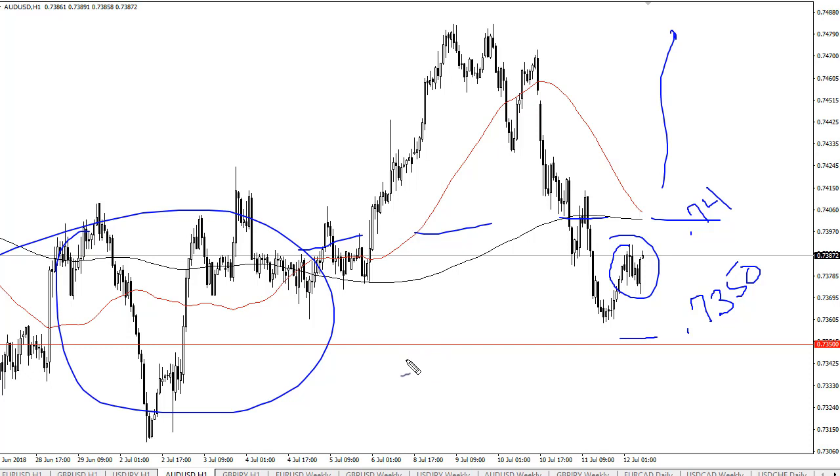Remember though, trade war talks will continue to work against the Aussie because Australia is a supplier of hard commodities to Asia, which of course is influenced by trade war. But really at this point I think we are in a demand area, and I think eventually we will go higher.